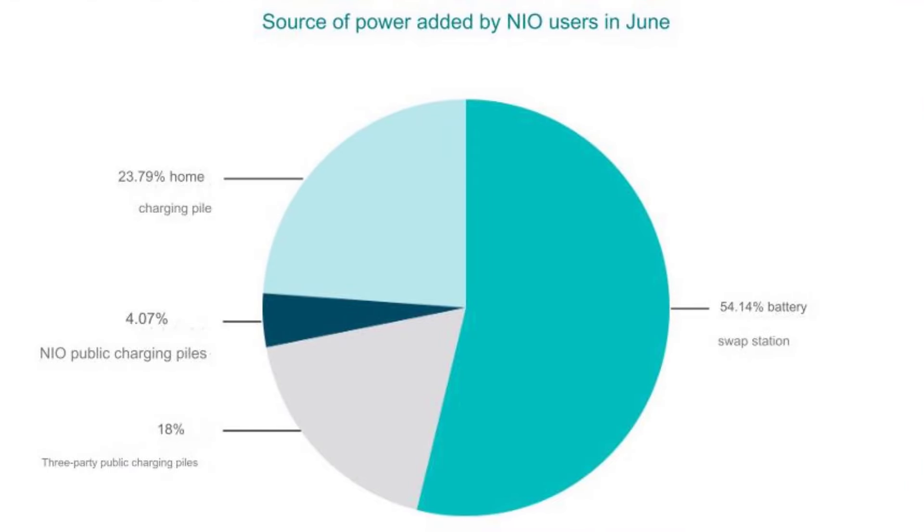The second place, constituting about 23.79%, is the home charging pile. Home charging piles accounted for 23.79% of the power NIO users received in June. Not as many as battery swapping stations, but the second largest group of people are using their home chargers — plugging in and charging their batteries when they get home.